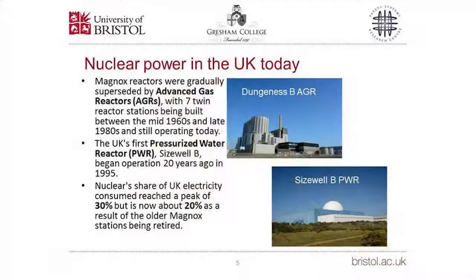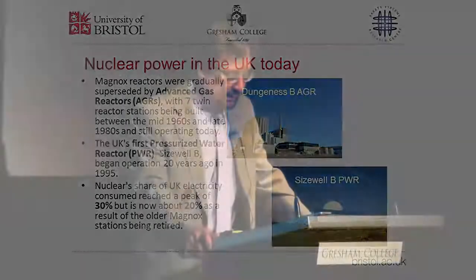Advanced gas reactors, or AGRs, have gradually taken over from the original Magnox reactors. Seven twin AGR power stations were built between the mid-1960s and the late 1980s and are still operating today. Sizewell B is the UK's first and so far only PWR, having run for about 20 years. Nuclear power used to make up 30% of the UK's electricity at its peak, but the share has now fallen to 20% as the older Magnox stations have been taken out of service. By next year, the UK's nuclear fleet will consist of just seven twin-reactor AGRs and one PWR, all owned and operated by EDF Energy.